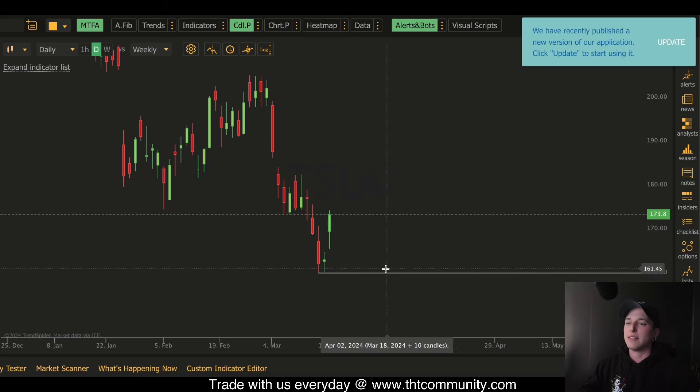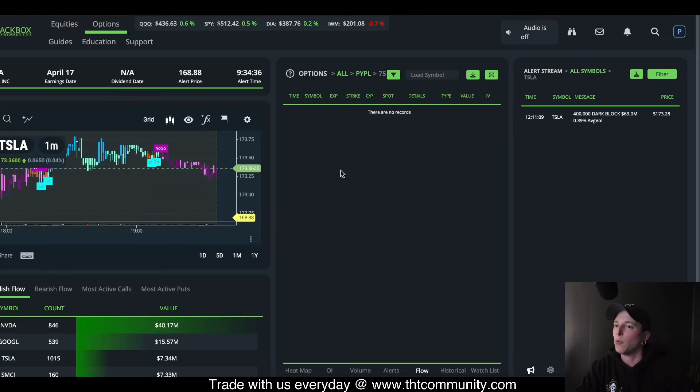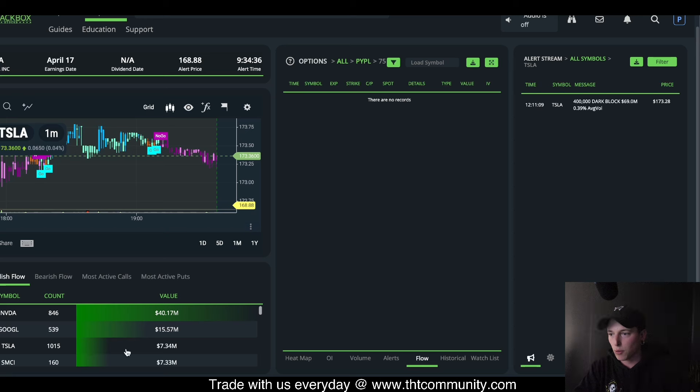As far as Tesla, I'm still holding my April calls and I have September calls as well. I think we're going to probably see a move in September at least back up to $223, though holding that trade through earnings is definitely going to be a challenge. We've seen a lot of unusual options activity coming through on Tesla as far as size.